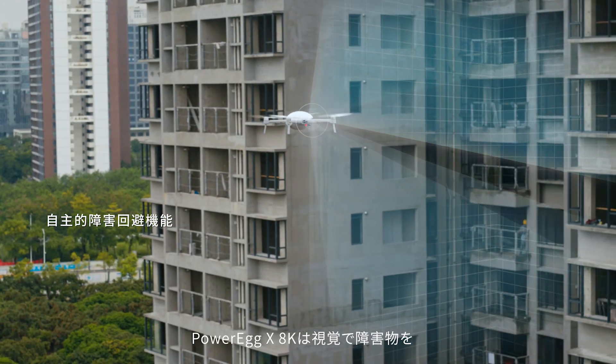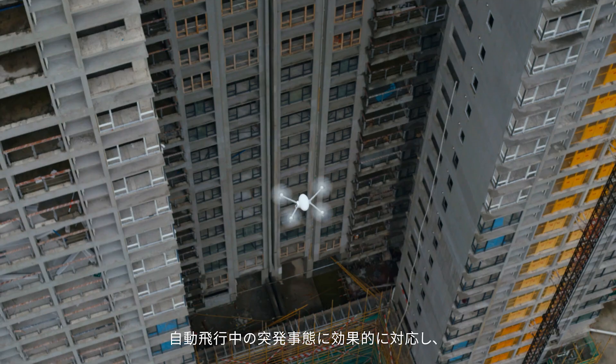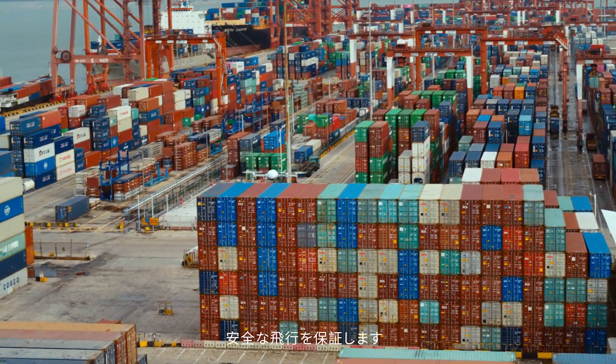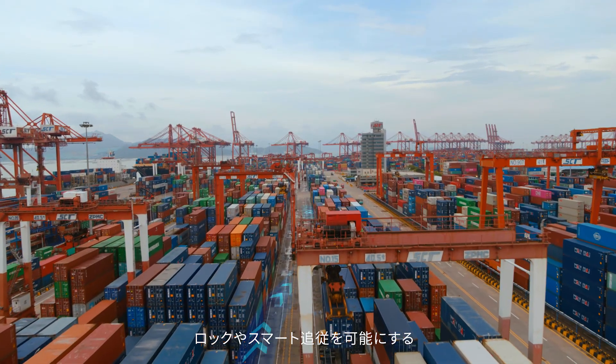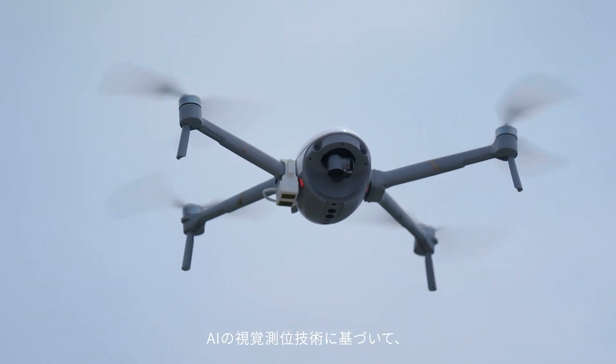The PowerEd X8K incorporates obstacle avoidance technology, with the capability to handle unexpected challenges through its market-leading automatic flight mode. Inbuilt AI Vision Technology recognizes, locks, and tracks objects without human interference, enabling groundbreaking new flight modes.